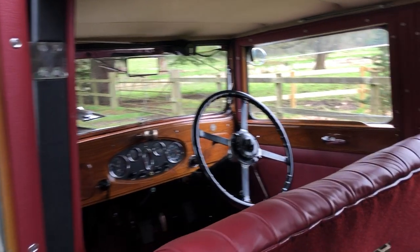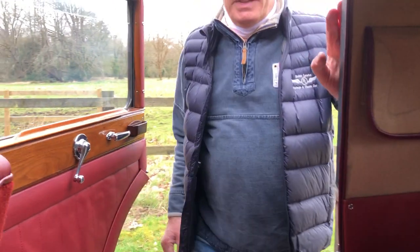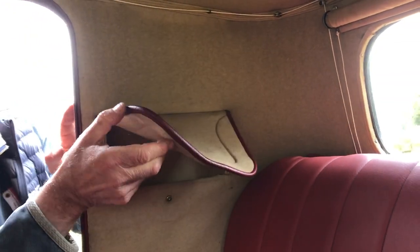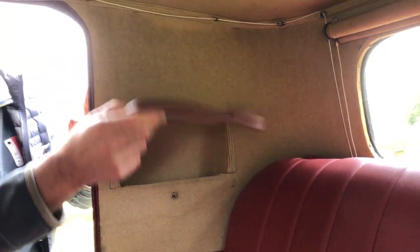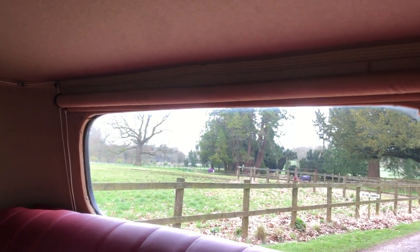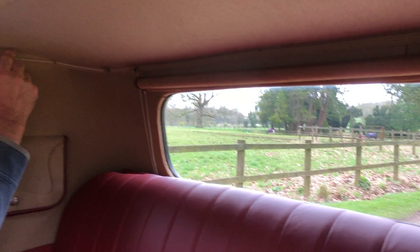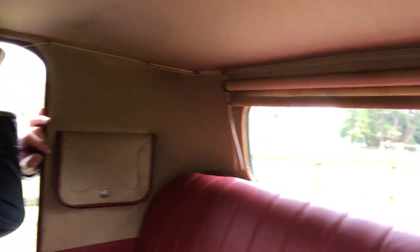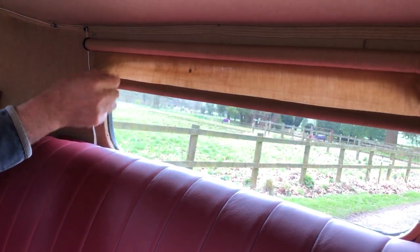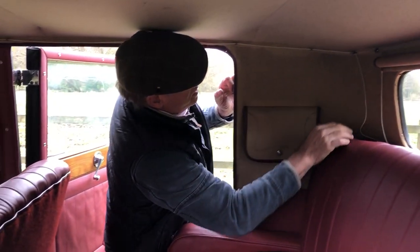Bakelite ashtrays and another little feature in here — somewhere to keep one's accoutrements on a long journey. The rear blind, which was in fact an early anti-dazzle device. If you had somebody behind you with bright lights, you could simply pull this and it would bring that down and shut out the dazzle — a common feature on most cars at this time.